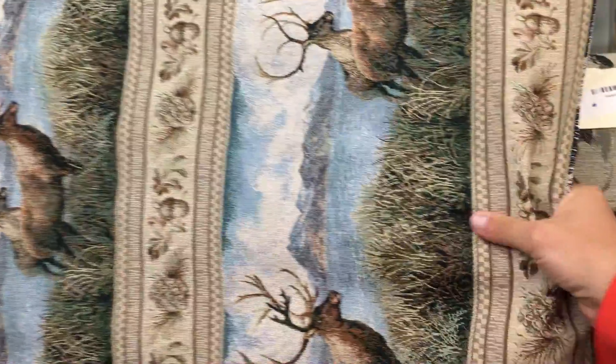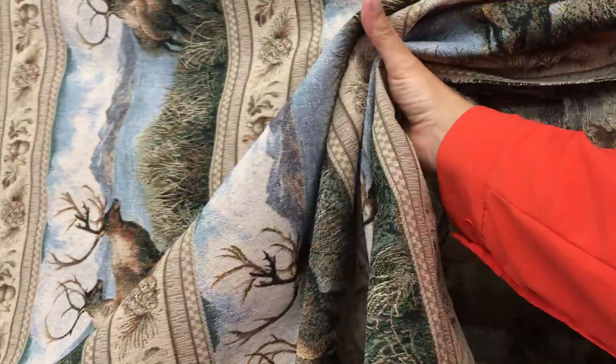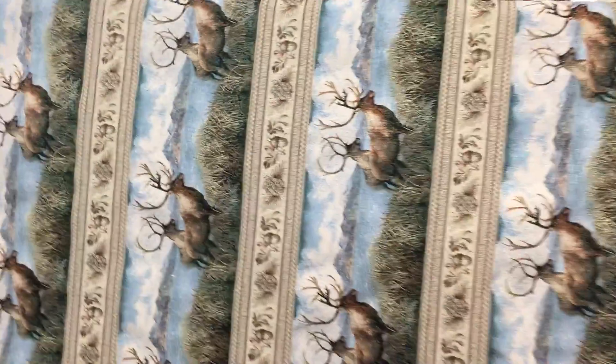It's a tightly woven tapestry. It's a little bit stiff, and it's available by the yard and the swatch at fabricwarehouse.com.